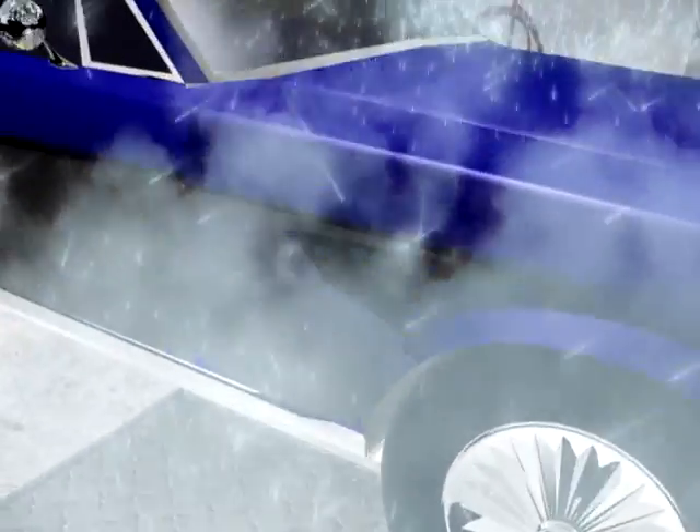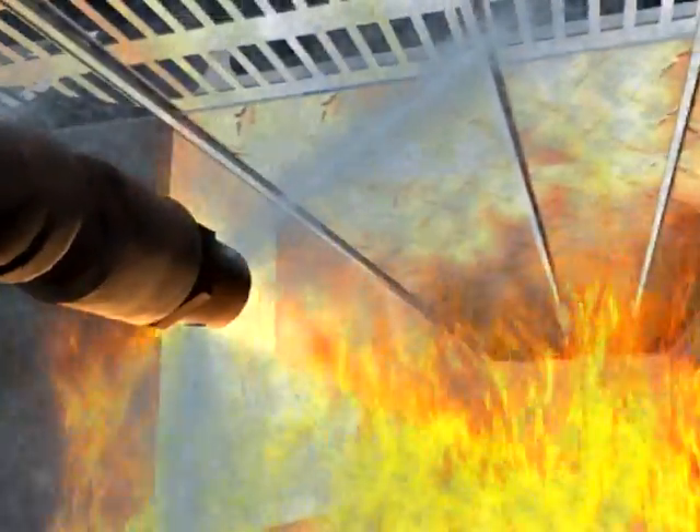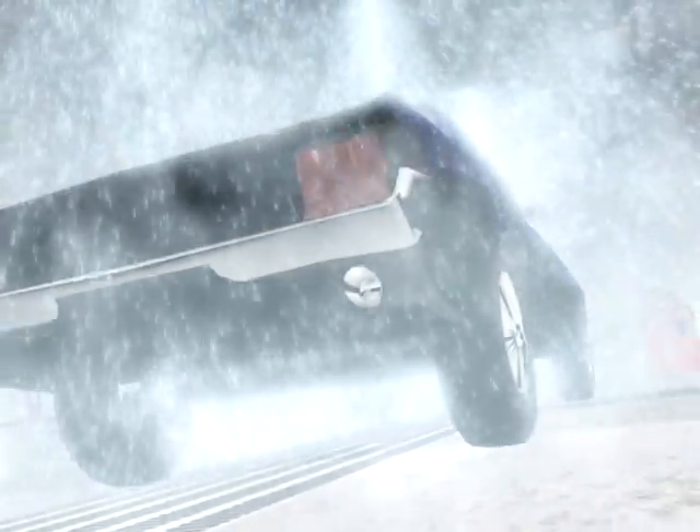The dry chemical agent is then discharged onto the hazard from nozzles with specific spray patterns for maximum coverage. The dry chemical suppresses the fire, saving both lives and property.